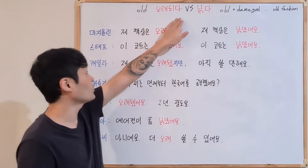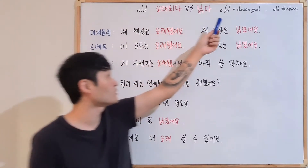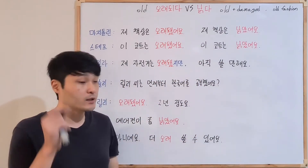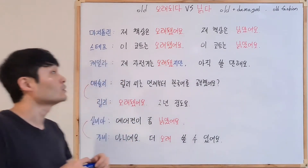The difference between 오래되다 and 낡다. Both mean old, but 낡다 has more meaning — damaged. Some objects get old, and that's why they get damaged. So the color changes or some part is broken.